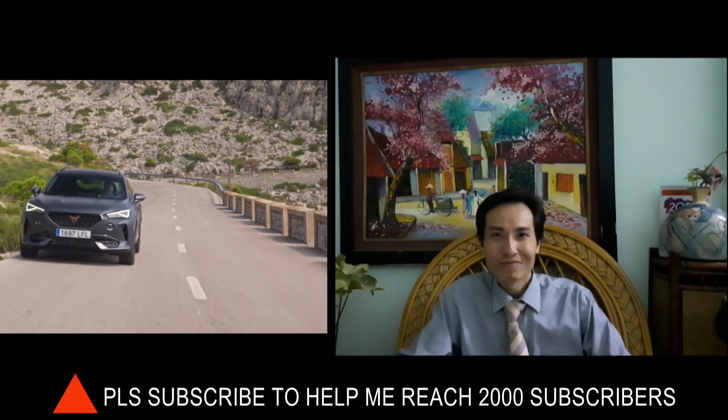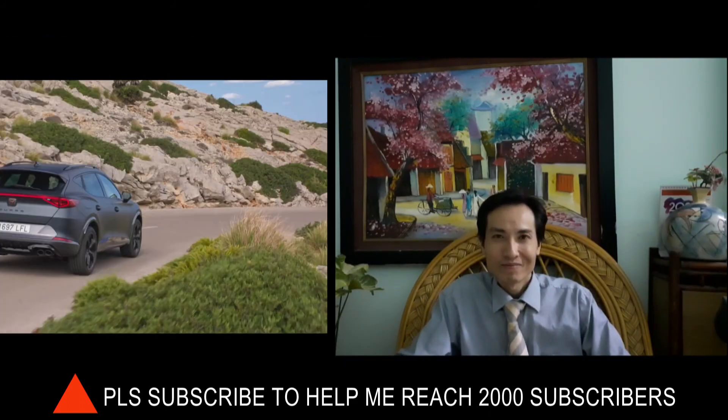I hope you found something interesting watching the video about the Cupra Formentor. Thanks again for watching.